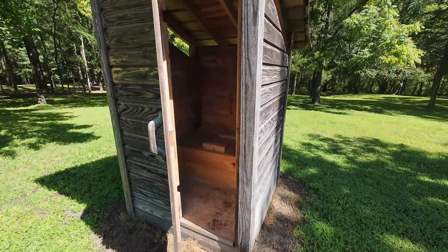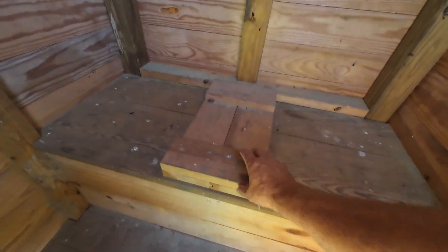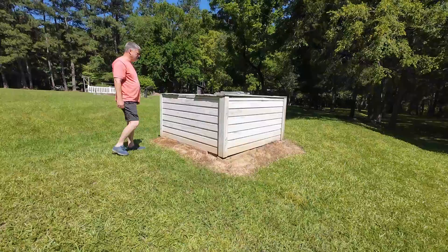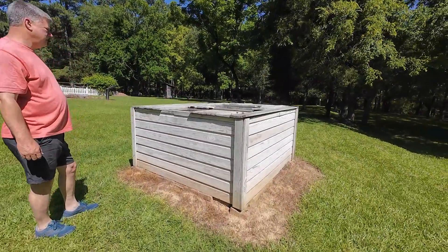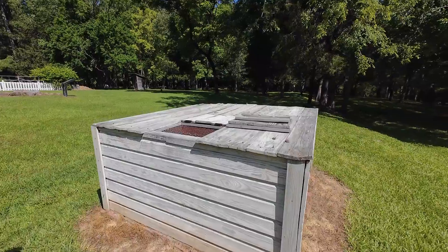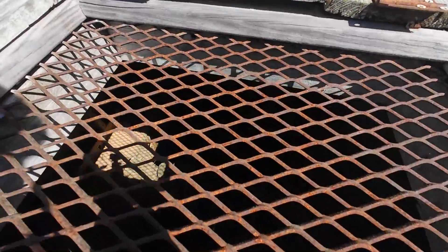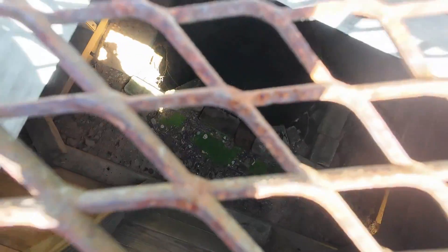They've nailed it shut, because you know what people would do. Well, here is a well. No running water in those days, but look — you can actually see the water down in it.